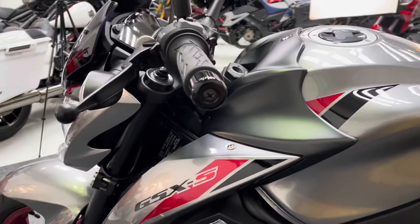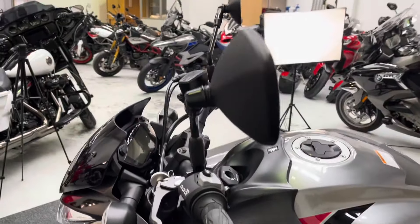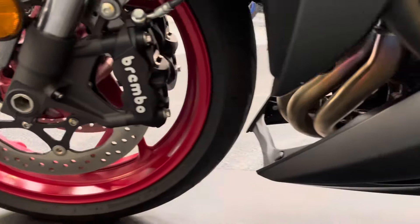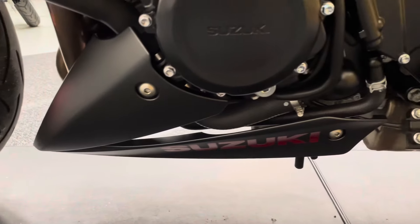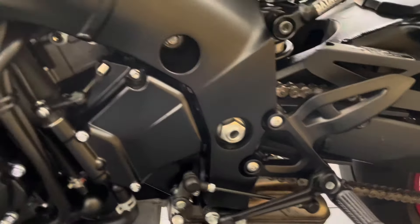The bar ends on this left-hand side are in excellent condition as well — no marks on the levers, bar ends, or mirrors. The forks on this side are absolutely unmarked, just like the front wheel. The belly pan is again all in superb condition, and there are no scuffs or marks on the foot pegs.